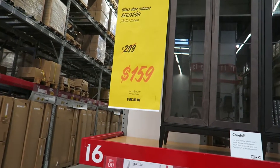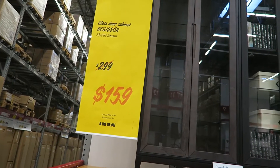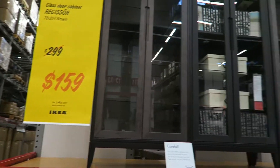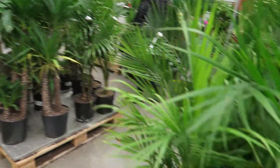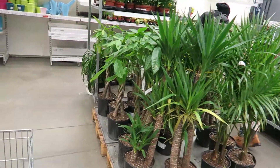We actually looked at the price — they must be going out of stock or something — but look at the price: $159. That's why we're thinking of actually getting them. We're also looking at these plants, thinking of greening up our house.